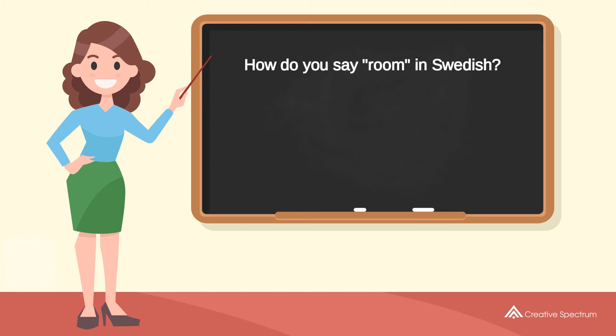How do you say 'room' in Swedish? Room. Try to pronounce the word. Room. Repeat the word. Room.